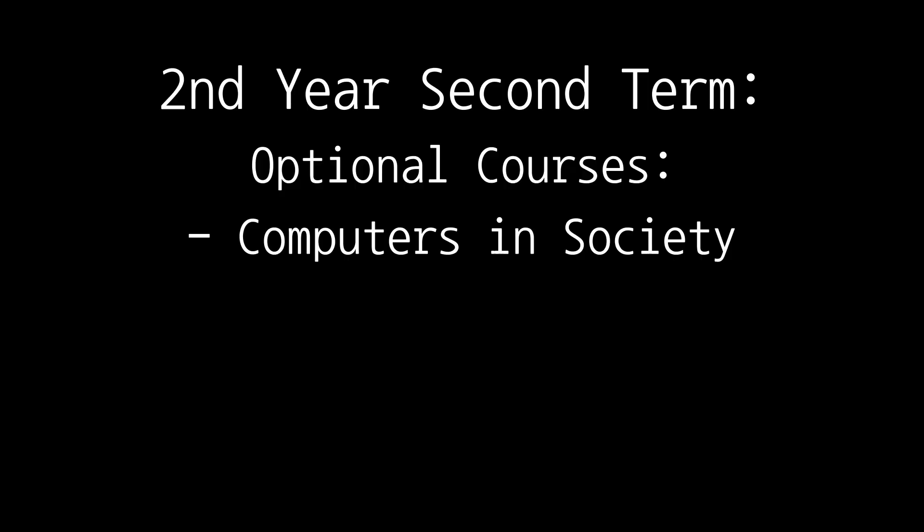I also took an optional course that term and chose Computers and Society, which was an essay-based course. Each essay was based on an ethical issue in computer science, such as: do algorithms cause systematic racism? How can we trust machine learning? Honestly, it was really fun — having that contrast to learning about algorithms, which is quite mundane, and then just being able to waffle about ethical topics in computer science. I really enjoyed it. It was quite low effort.